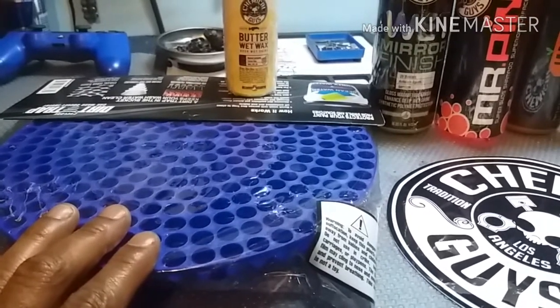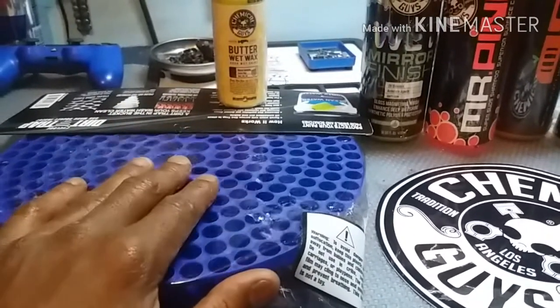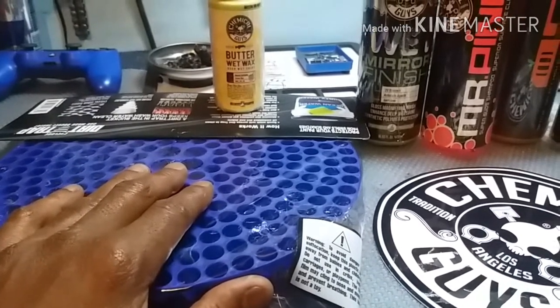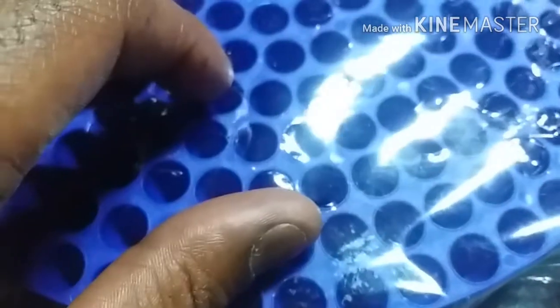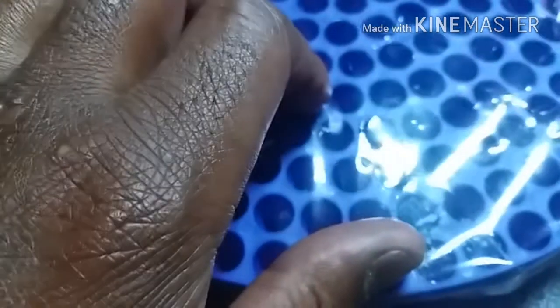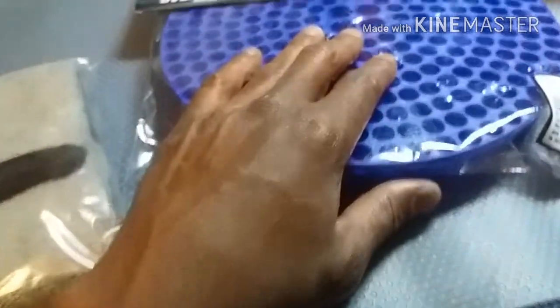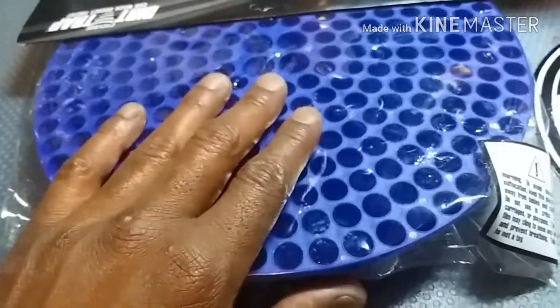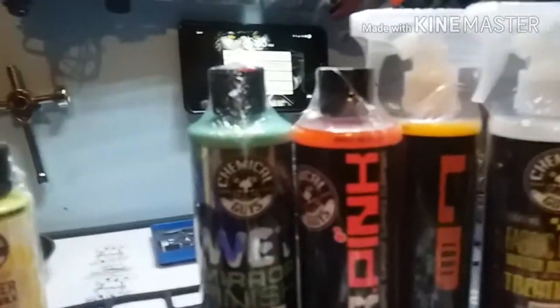I picked up a dirt trap, and out of all of the dirt traps that I've seen, by far this one has to be the best design for the bucket. Now you might say they all got holes and they all drop to the bottom, but if you actually look inside of this, they turn into cones. So when the dirt goes down, the dirt stays trapped at the bottom of the barrel or bucket. Those other grit guards are good, but I'd have this one at the bottom and the other grit guard at the top — this one does a great job keeping sediments at the bottom. Hit me in the comments and let me know what you think.